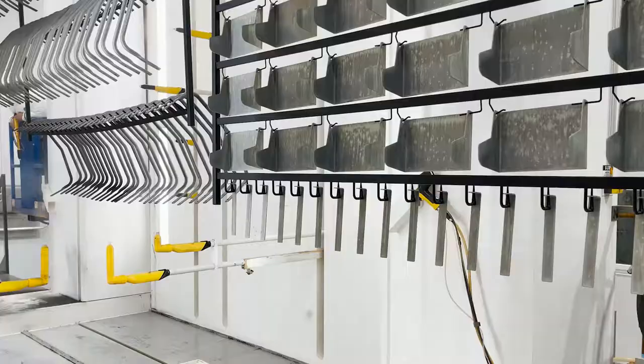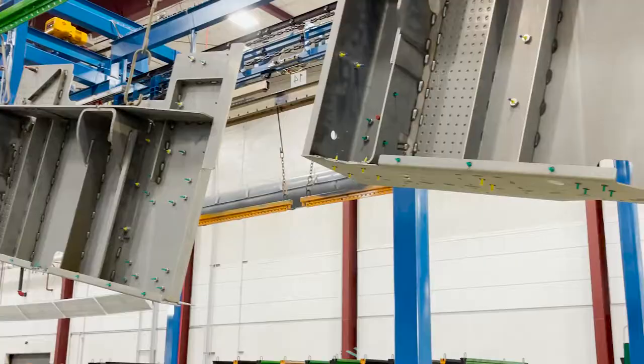From small to large, operators handle parts every day up to 6 feet wide, 9 feet tall, and 15 feet long.